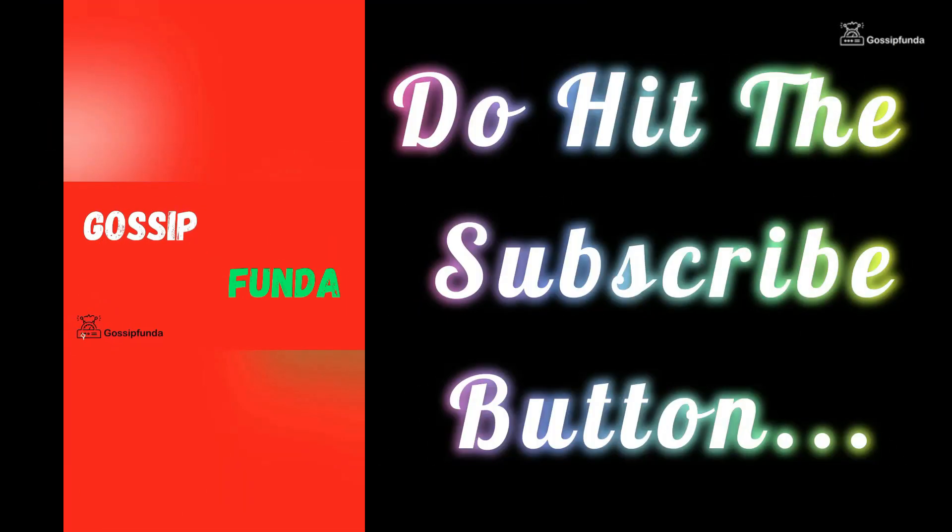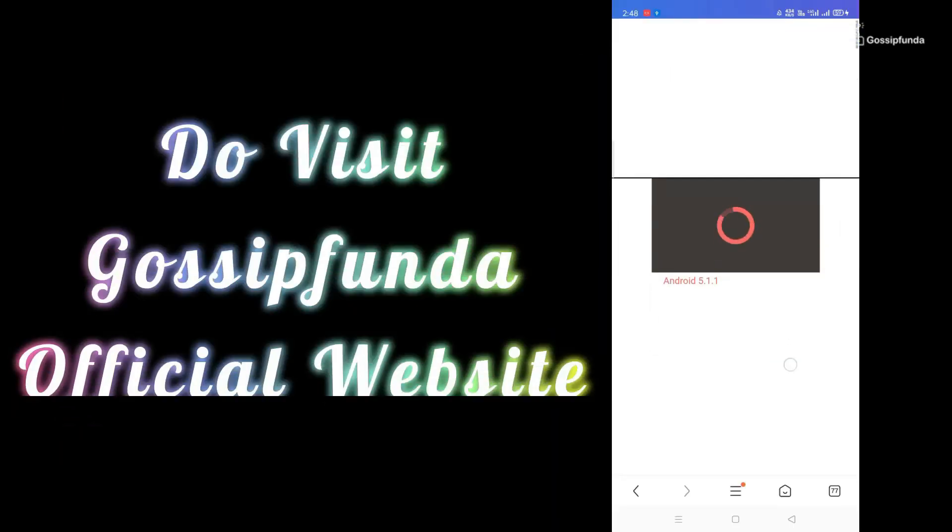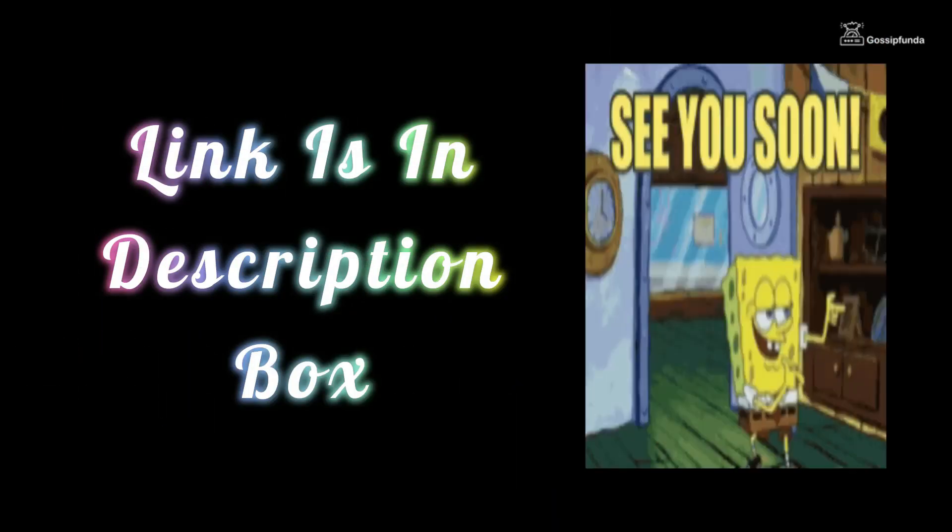That's all for today. Thank you for watching. If you like this video, don't forget to press the like button and share it with your friends and family. For more videos like these, subscribe to the Kossifunda YouTube channel. You can also read more amazing blogs on our website at kossifunda.com — the link is in the description box.